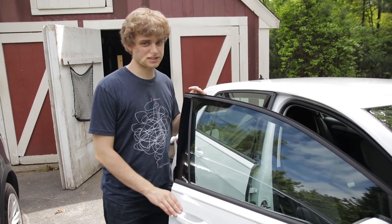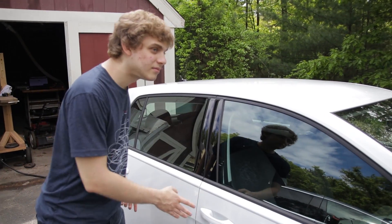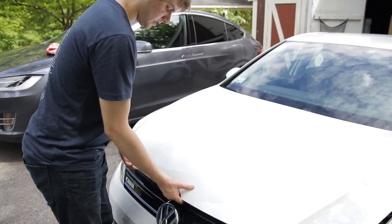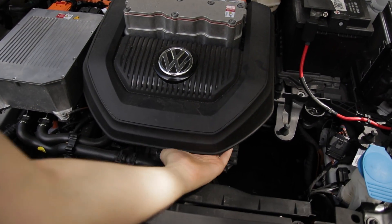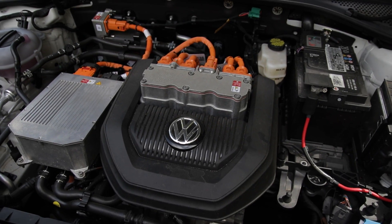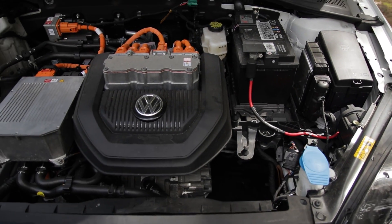The fit and finish of this car is really nice — German quality. Under the hood, it's kind of cute: there's a cover that looks like an engine, but there's really nothing under it. That's about all you should have to worry about.